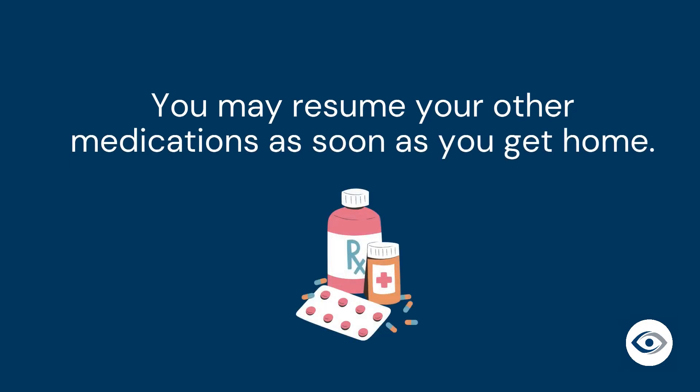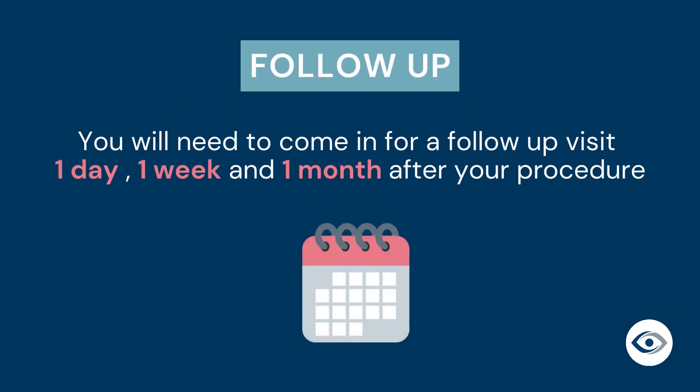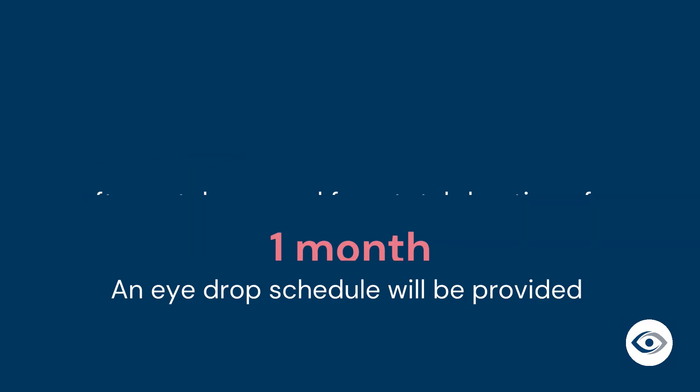You may resume your other regular medications as soon as you get home. Your surgeon will instruct you as to post-operative follow-up, which typically involves a visit at one day, one week, and one month after your procedure. Antibiotic drops will be applied to your eye after your procedure is complete and you will then begin your post-operative drop regimen at home as prescribed. You will need to use your post-operative drops for one month after your procedure, and an eye drop schedule will be provided as a guide.